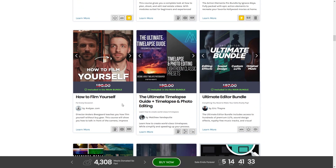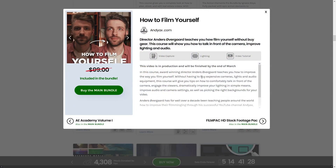Next up we have How to Film Yourself by AndyX.com. This course teaches you how to film yourself without buying extra gear — not only how to talk on camera without being awkward, but also how to improve your lighting and audio, which is never a bad thing.